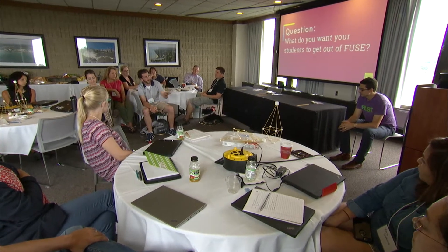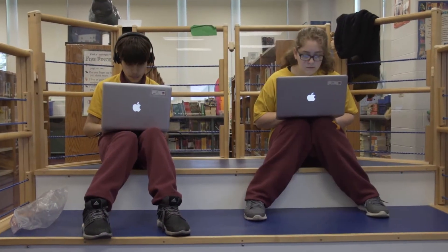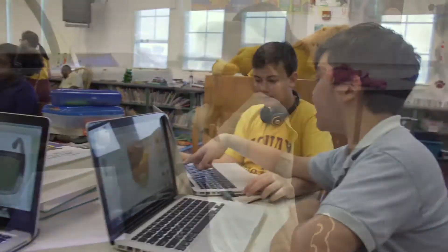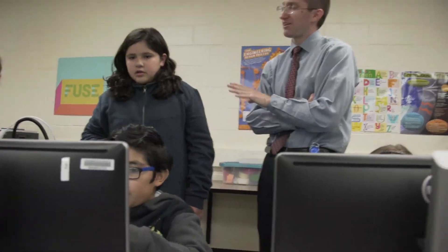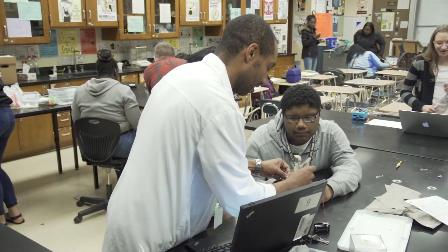We know that if we want to build the workforce of the future and if we want students to be successful in their futures, we have to broaden and diversify the group of people who are interested in those areas. FUSE is helping support the jobs of tomorrow because it's a program where students are told: figure it out, go problem solve. They're given free reign because they're the ones who need to critically think.